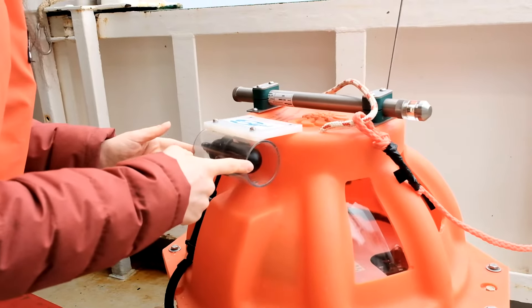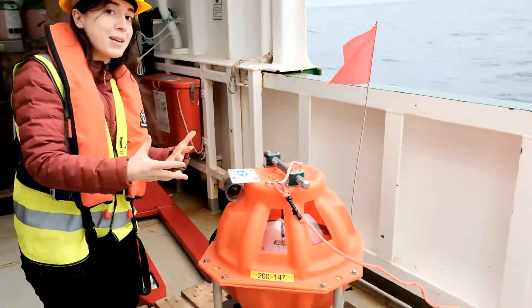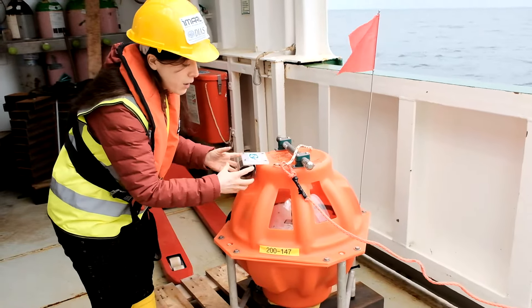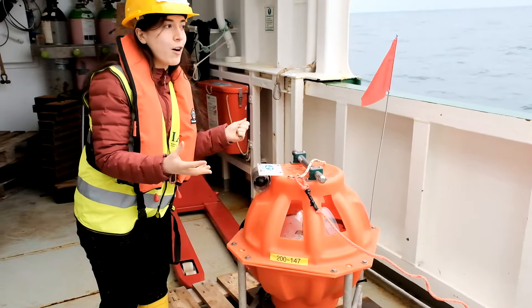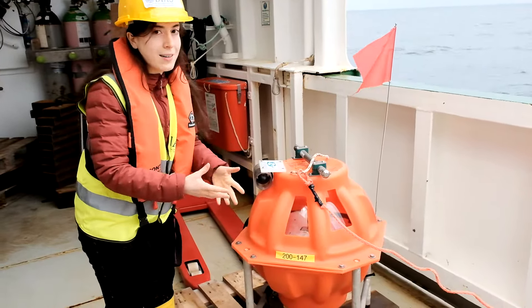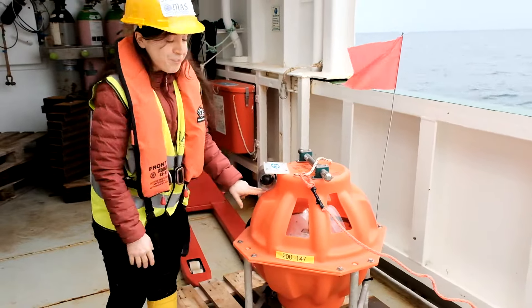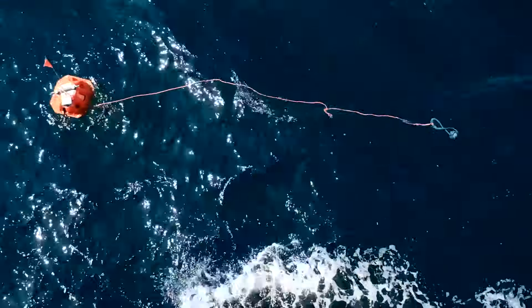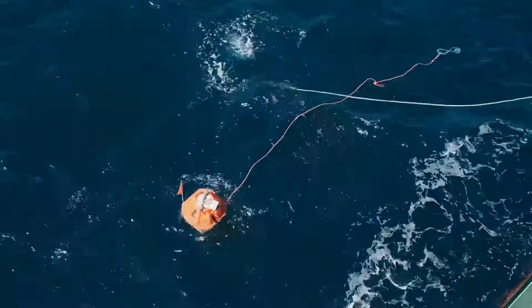The hydrophone measures changes in water pressure and the sound speed in the water, so by aligning the hydrophone with the geophone, we can get a better understanding of what is going on beneath our feet, deep into the ocean. We'll see you next time.